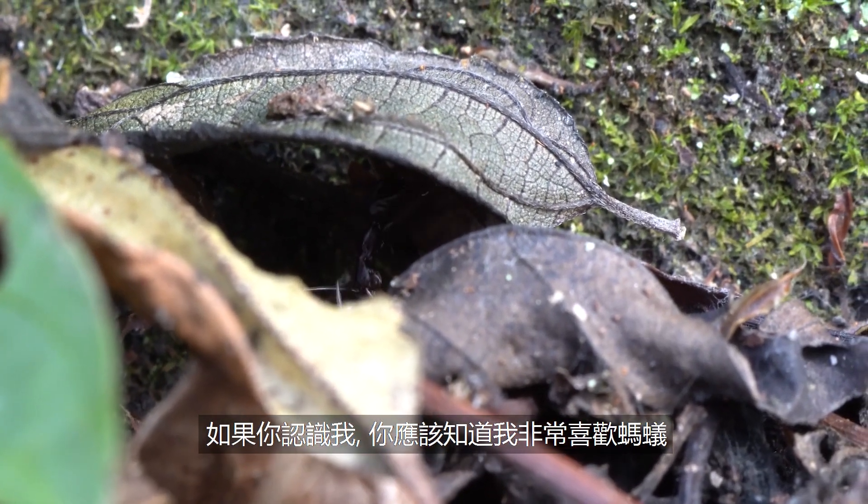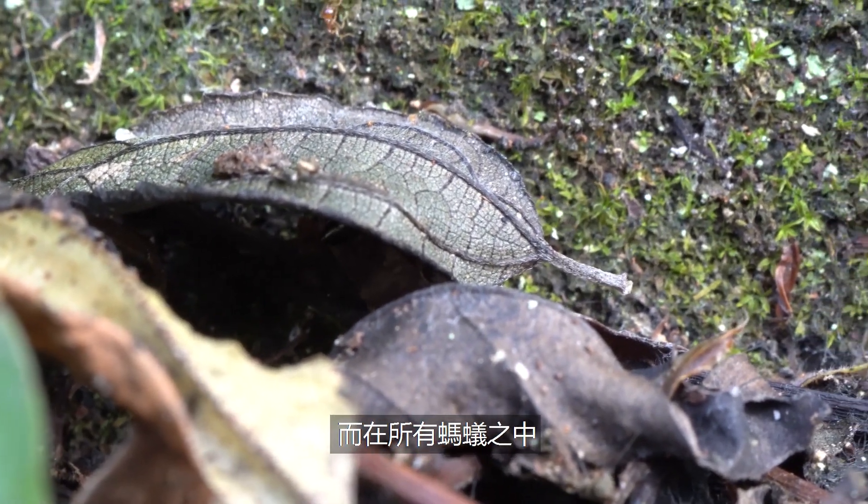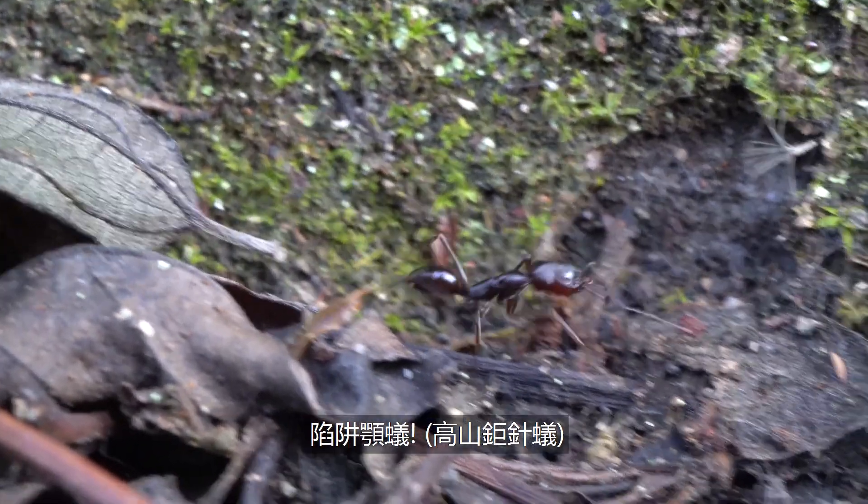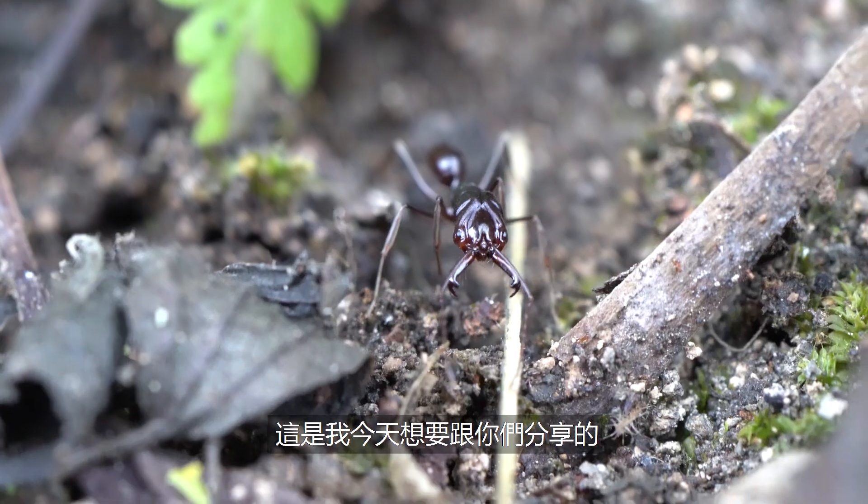Those of you that know me know that I love ants, and out of all ants there's one I love even more: Trap Jaw Ants. That is what I want to share with you guys today.